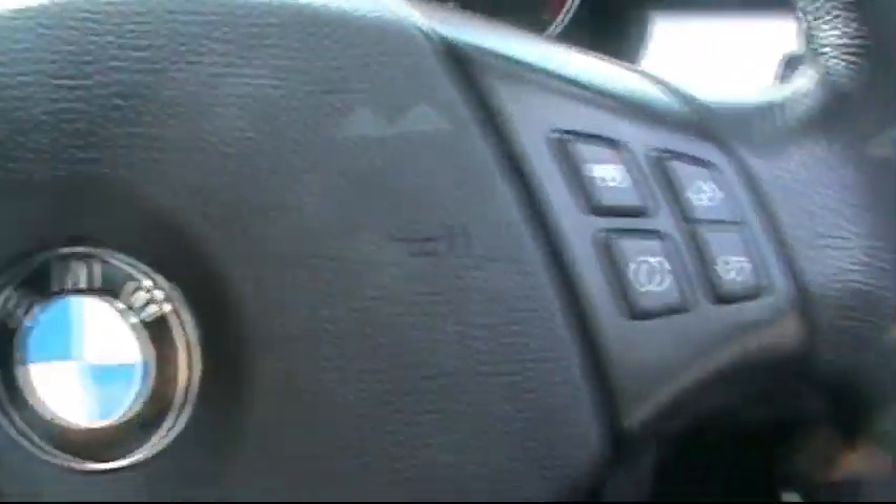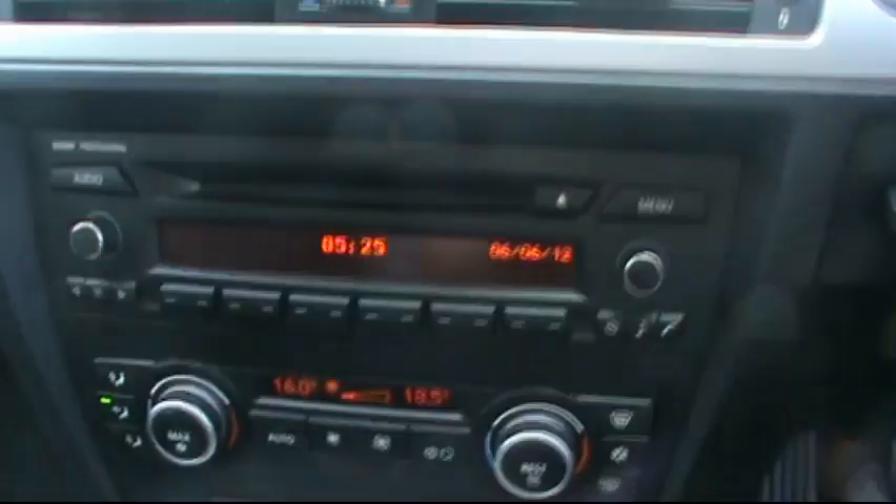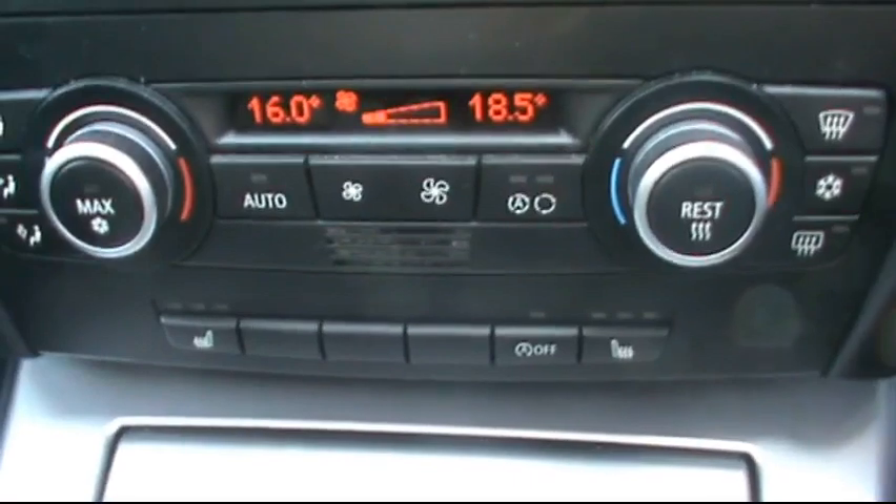In the front now, BMW multi-function steering wheel, digital onboard computer. It has the BMW professional entertainment system, CD radio with auxiliary input. And as you can see, dual zone digital climate control as well.